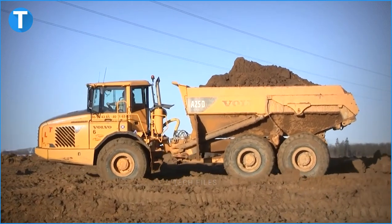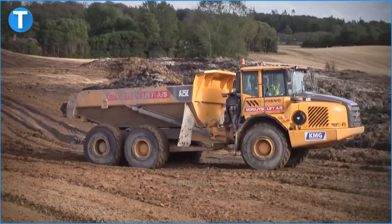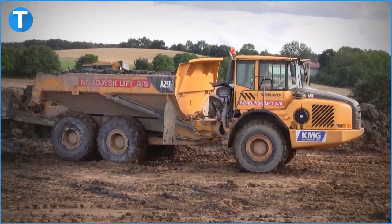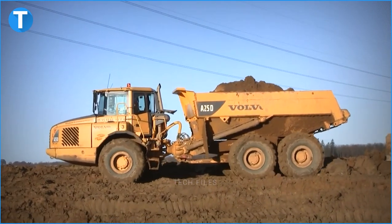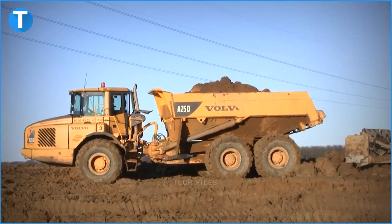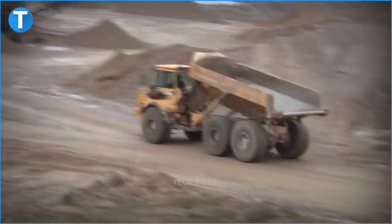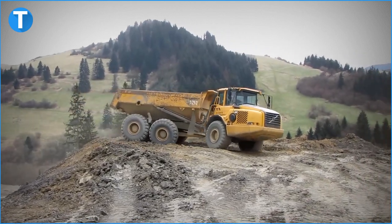The A25G's size is 2.915m x 10.218m x 3.356m. Air conditioner, central lubrication, and bin heating are not provided on this model as of 2017. There are more detailed specifications and machine descriptions available in the original Volvo A25G specs data sheet.